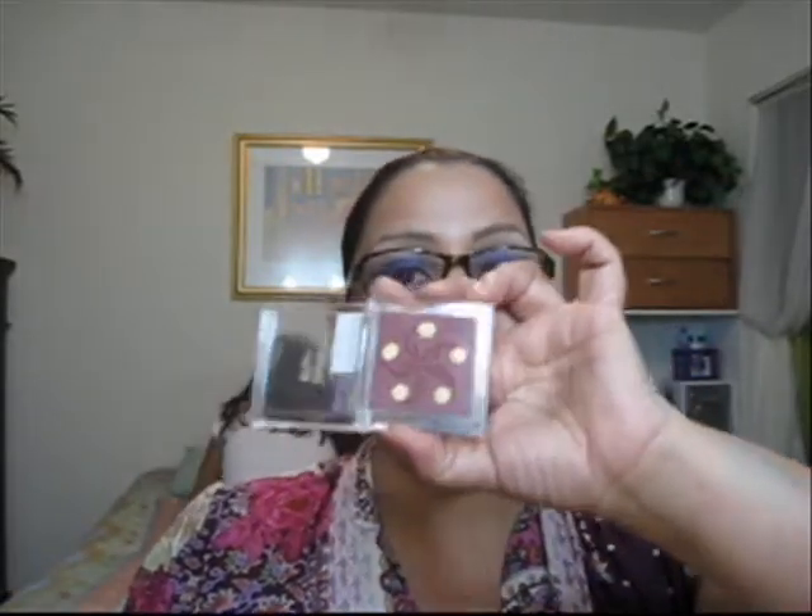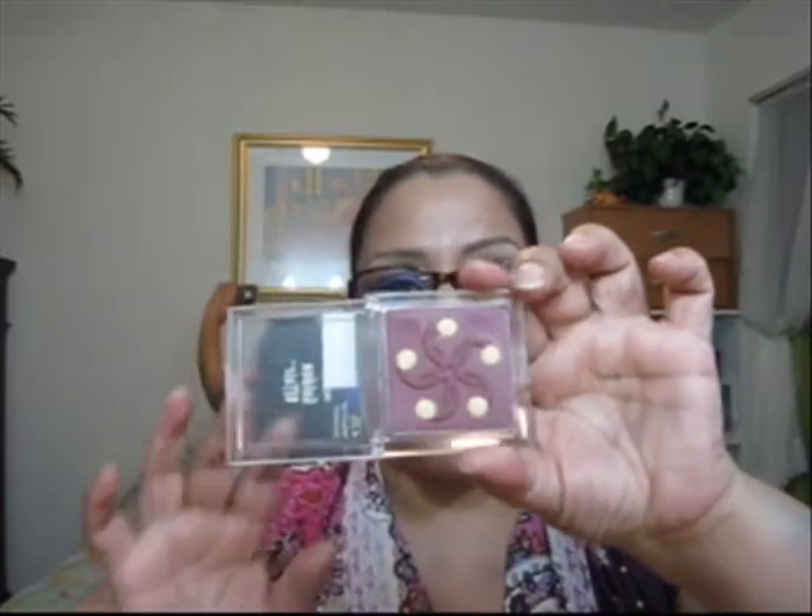I tried this and it's a bit too dark for me. But it does work, believe it or not, as an eyeshadow — the gold on the inner corner and the burgundy all over the rest of the lid.